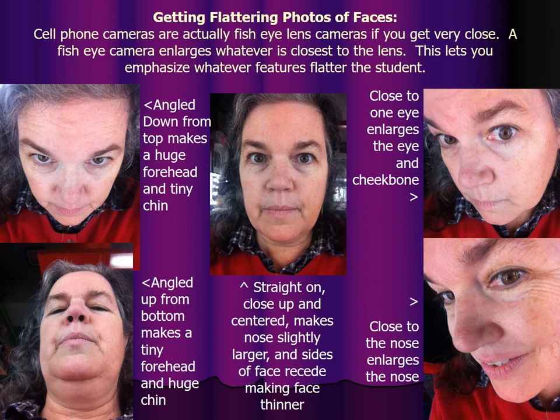Getting flattering photos of faces — ones that people will actually like so they'll share them and help promote your class. Cell phone cameras are actually fisheye cameras. If you get very close, a fisheye camera enlarges whatever is closest to the lens. This lets you emphasize whatever features flatter the student. If you angle down from the top, you get a huge forehead and tiny chin. If you angle up from the bottom, it makes a tiny forehead and huge chin. So people who have no chin are better angled slightly up, and people who have too much chin are sometimes better angled down.